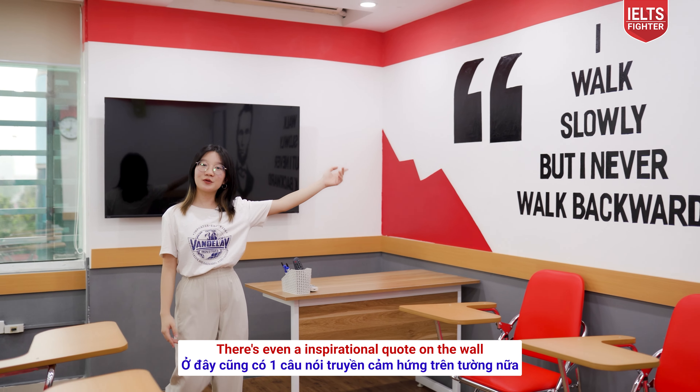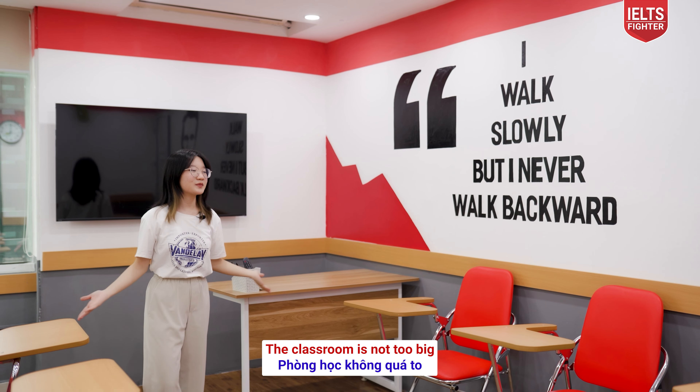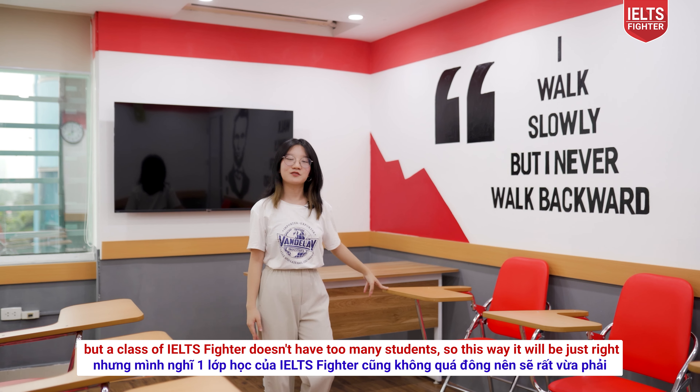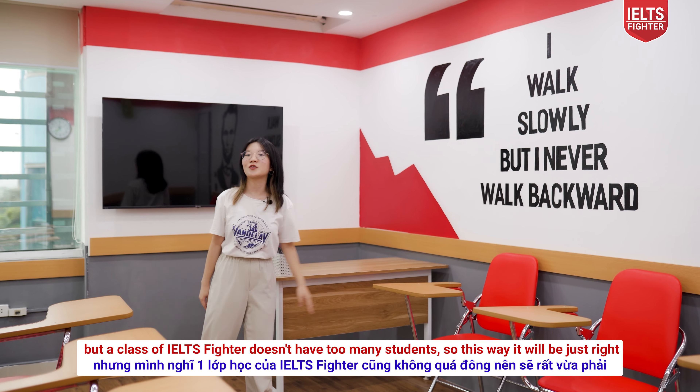The classroom is not too big, but a class at IELTS Fighter doesn't have too many students, so this way it will be just right.